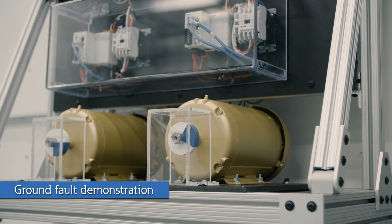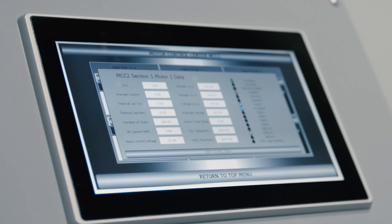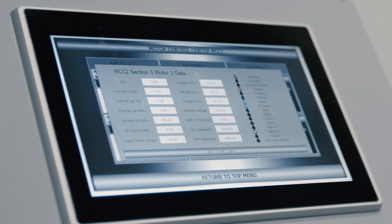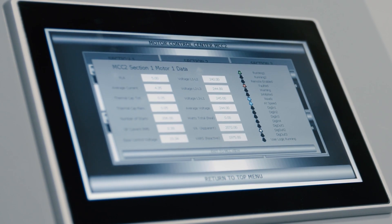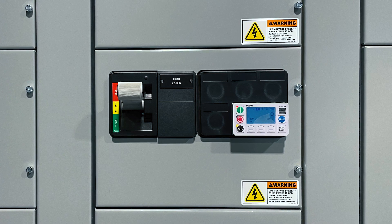In this demo, we will simulate a ground fault on one of these two motors. We have a remote screen showing values read by the C445 and the status information of the HRG. This simulates what remote personnel would see in a control room. The C445 provides intelligence in an easy-to-use format.